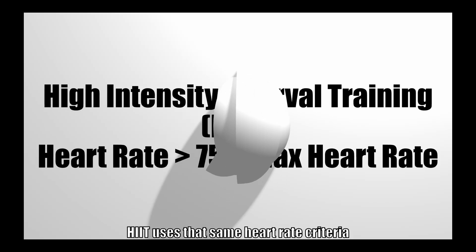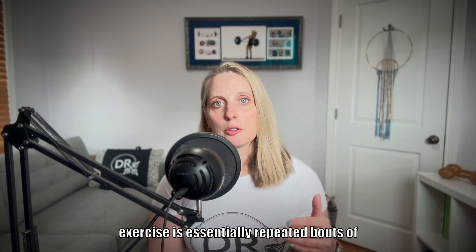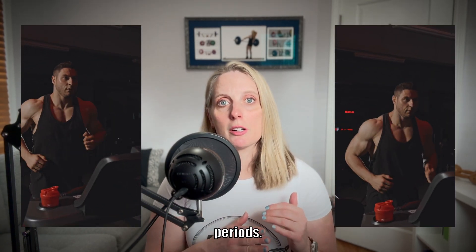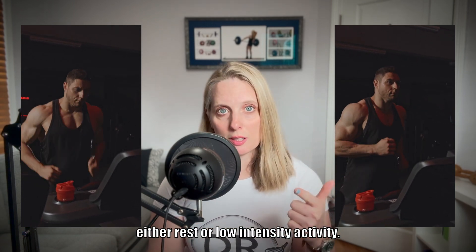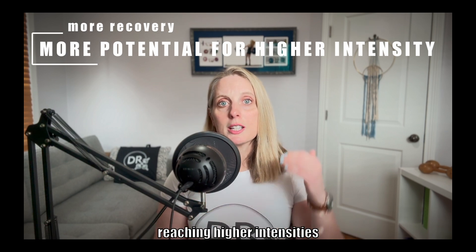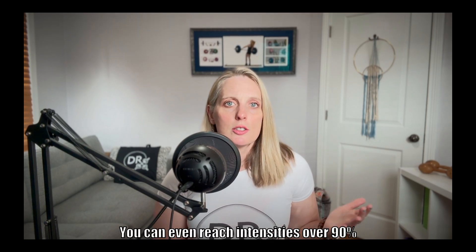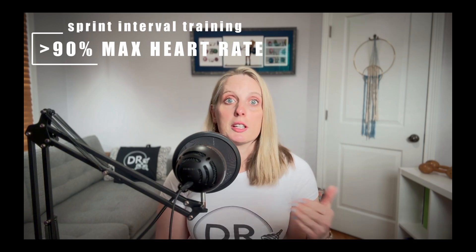HIIT uses that same heart rate criteria of at least 75% of max heart rate, but the aerobic exercise consists of repeated bouts of high-intensity work alternated with recovery periods. The recovery periods are typically either rest or low-intensity activity. Since HIIT involves recovery periods, the potential is greater for reaching higher intensities compared to continuous high-intensity cardio. You can even reach intensities over 90% of max heart rate, and that's considered sprint interval training.